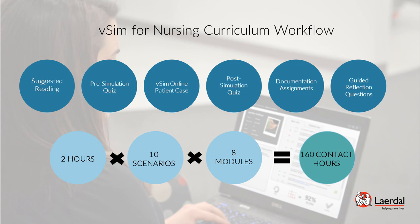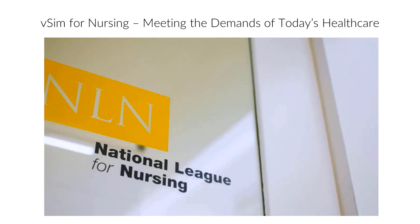Dr. Sue Forneris is the Director for the National League for Nursing Center of Innovation in Education Excellence. Her expertise in simulation is primarily in the area of simulation development and debriefing, combining her research on critical thinking with the development and implementation of simulation education. In this video, she explains how the partnership between Laerdal Medical, the National League for Nursing, and Wolters Kluwer in creating a virtual education solution like VSIM for Nursing meets the demands of today's healthcare needs.